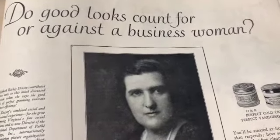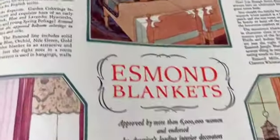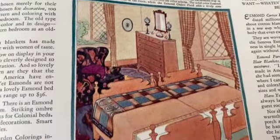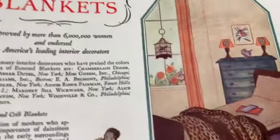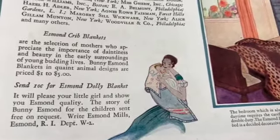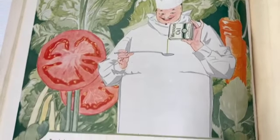'Do good looks count for or against a business woman?' Well, I suppose it counts for - is that what she's saying? 'Are you proud of your blankets?' Oh, that's an awesome room - look at that. Esmond blankets - whoa, look at the fur. I'm sure that's not fur, that's a pattern. This is a great ad too - look at this full-page ad.